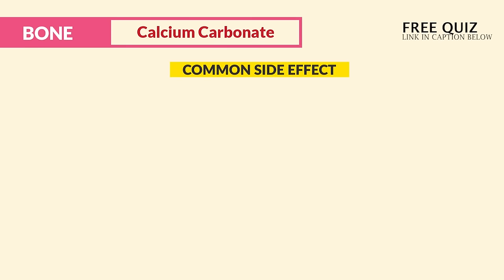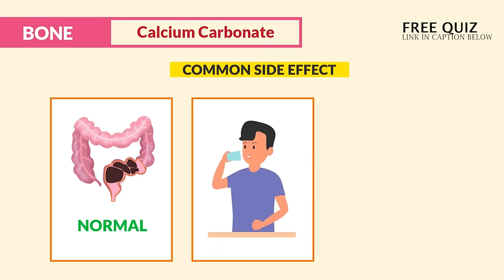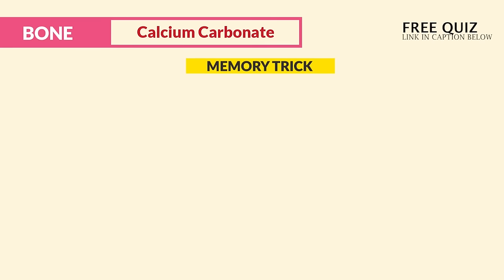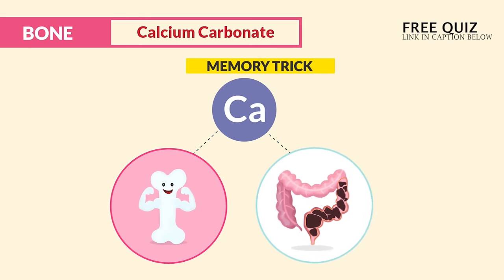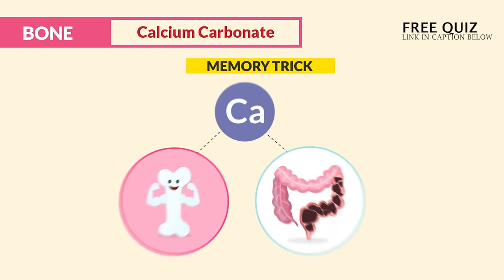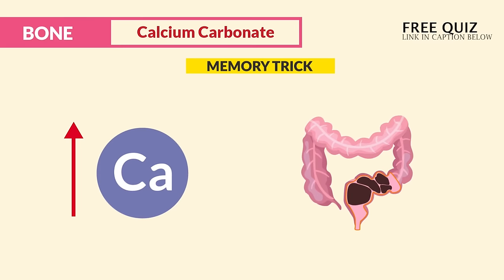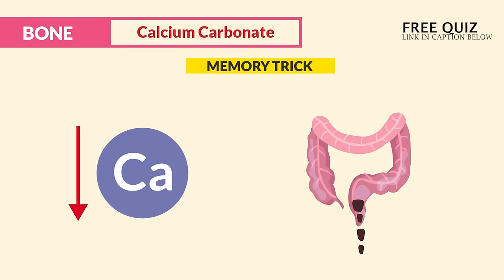Some common side effects are constipation, which is completely normal and to be expected, so we just add fluids and ambulation. The memory trick here is: since calcium makes the bones hard, just think calcium makes the bowels hard too. High calcium means high constipation — think high cal, hard bowel; low cal, loose bowel.